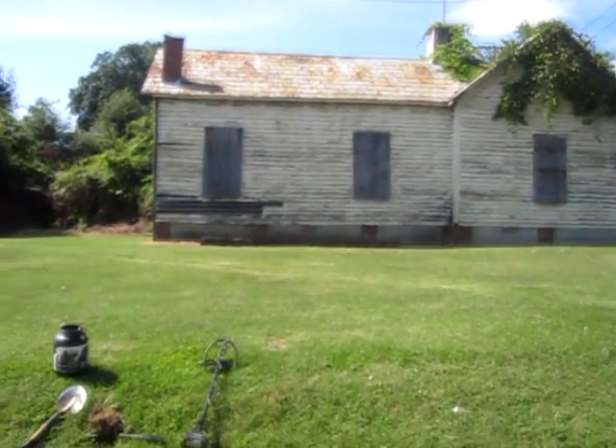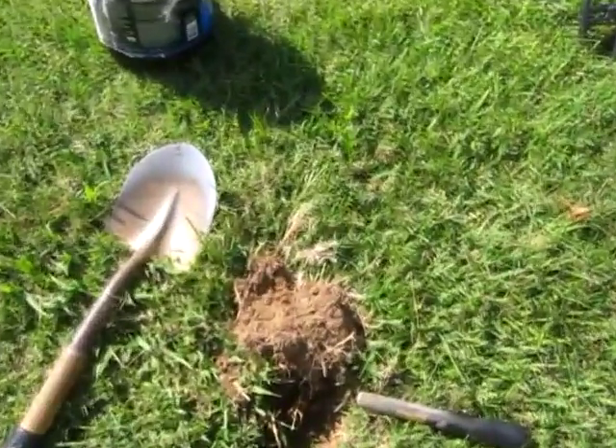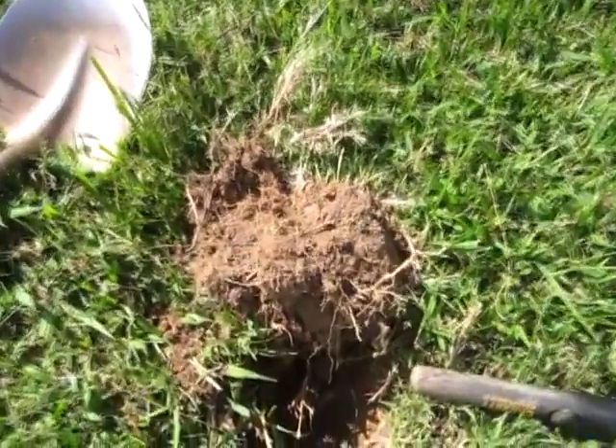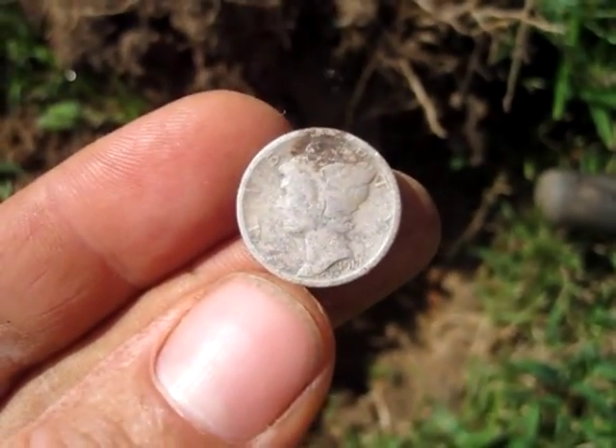I'm hunting this old house and I found two Wheaties so far, and right here about four or five inches down I think I might have silver. Yep, it looks like a 1917 Mercury.